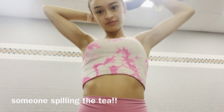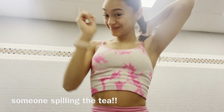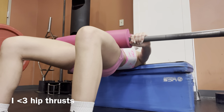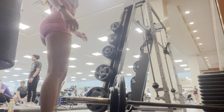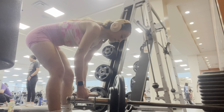I got to the gym. I'm just stretching before I work out. I'm going to start working out.